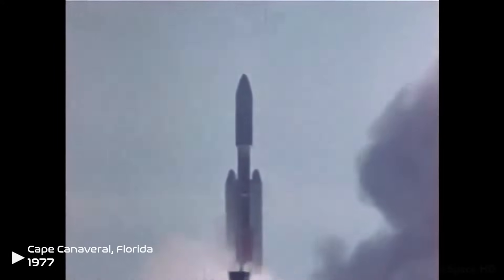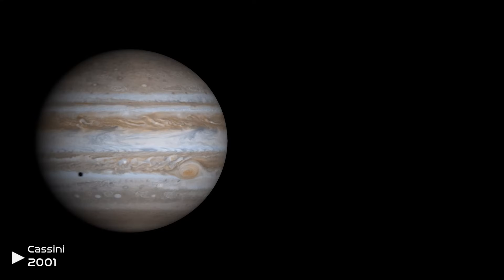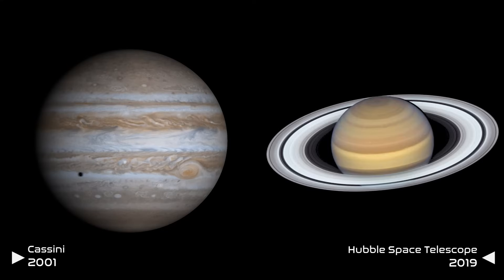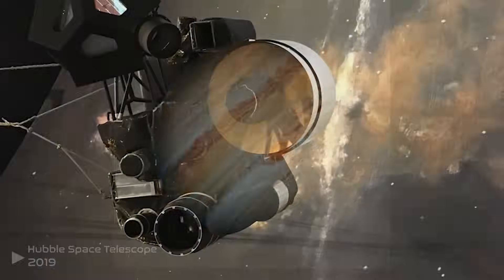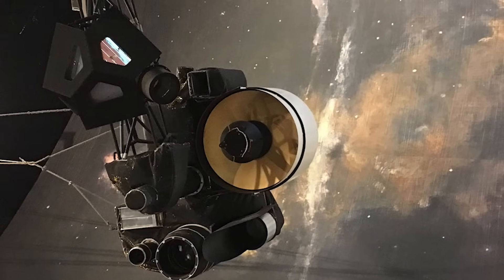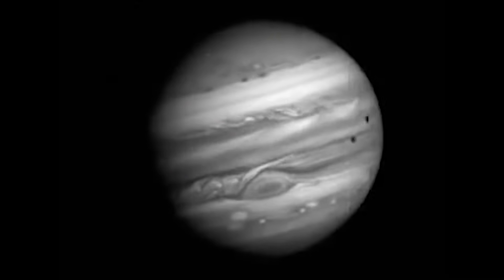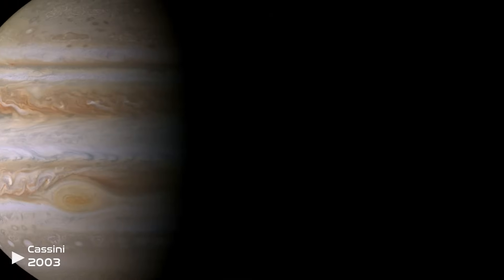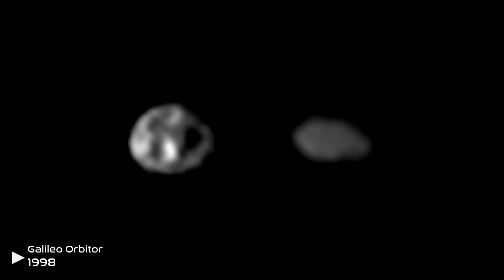Voyager 1 was launched into space in 1977 with the purpose of studying the two closest gas giants to us, Jupiter and Saturn. When Voyager 1 finally made it to Jupiter in 1979, the studying began. It took pictures every 96 seconds to generate a video of Jupiter's rotation. During Voyager 1's studying, it discovered two new moons orbiting Jupiter: Thebe and Metis.